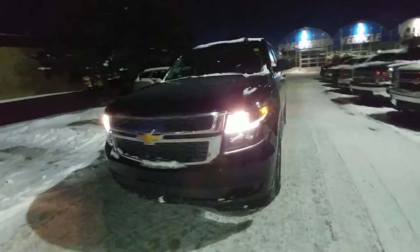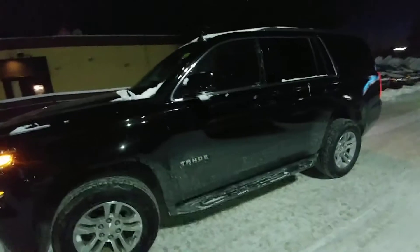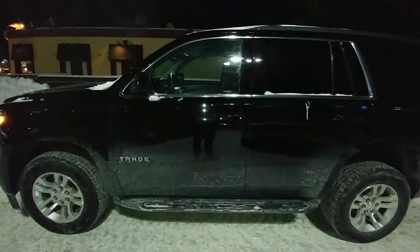Again, my name is Alex Fernandez. I'm a sales and leasing consultant at Bennett GM in Cambridge, Ontario. I hope you enjoyed my video.